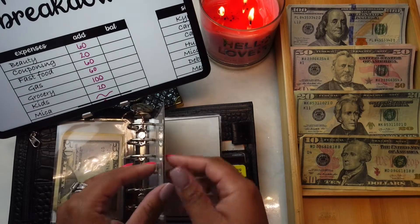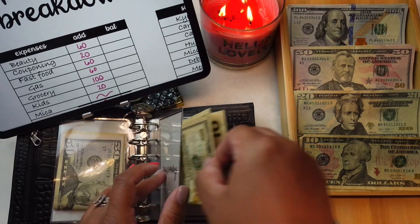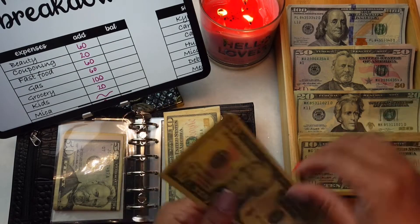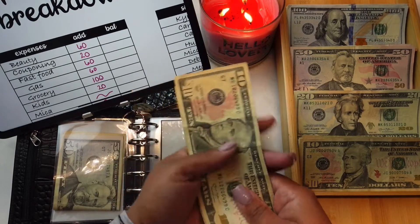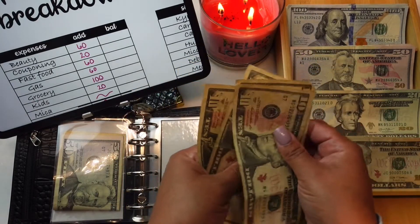Coupon is going to be getting $20. Coupon already has some money left over, so coupon now has $10, $20, $30, and $40.